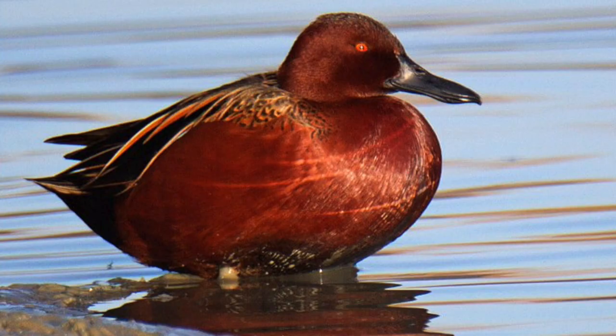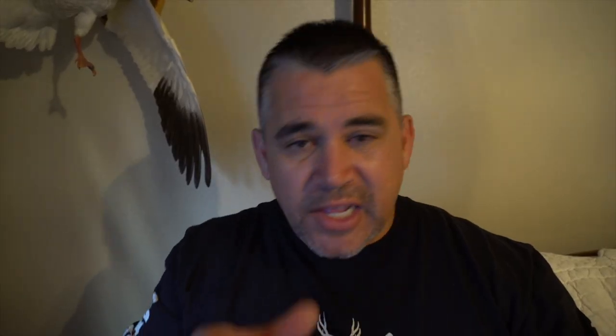Here's another fact — one I didn't even know. The only North American dabbler or diver that also breeds in South America is the cinnamon teal. Fulvous and black-bellied whistling ducks also breed on both continents.